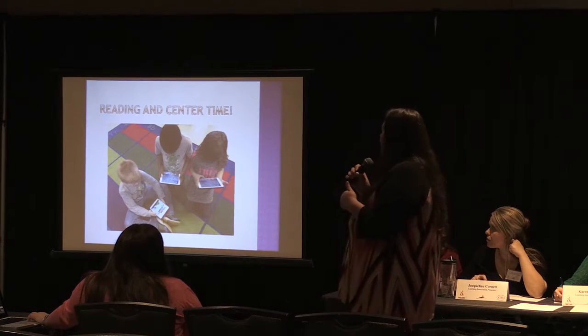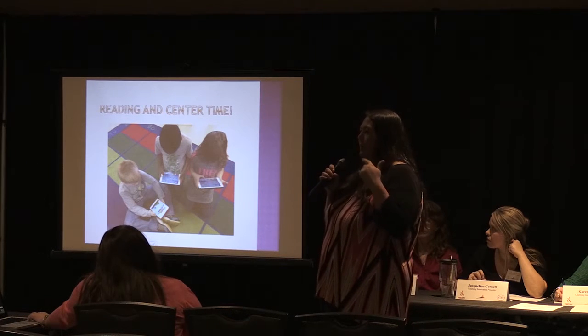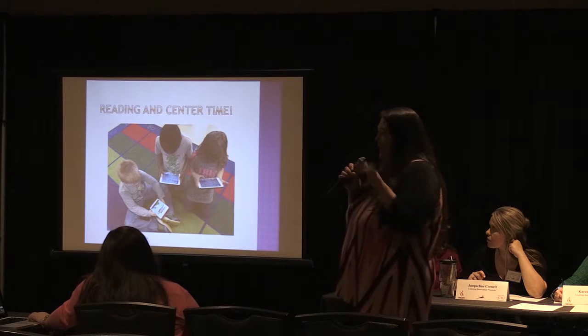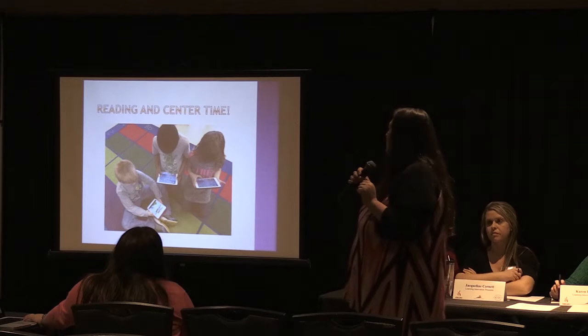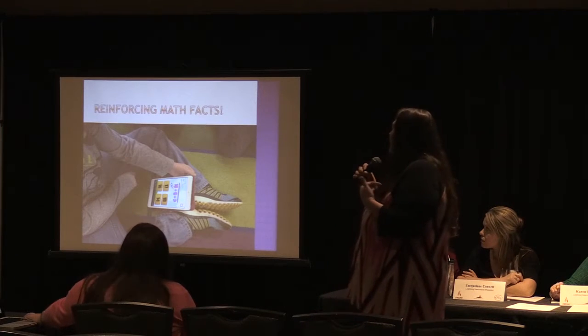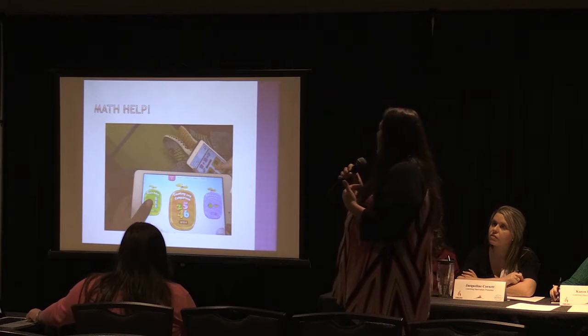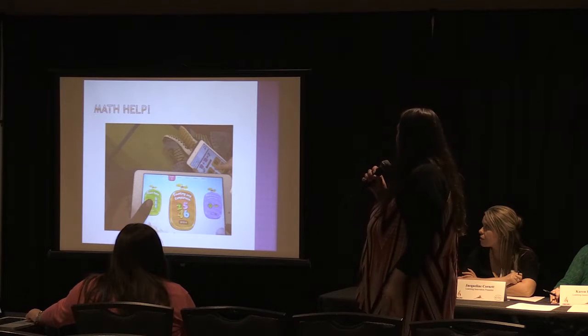During reading and center time, students are working on different things. I let them choose math or reading on Fridays, but usually I try to monitor and make sure they have a divided, equal amount of time. And then reinforcing the math facts and math help was another thing we have on our iPads.